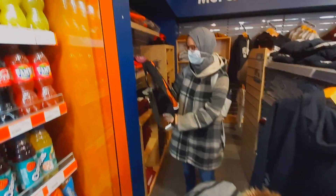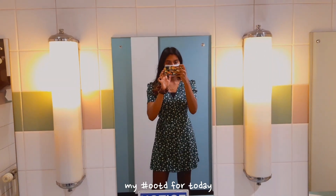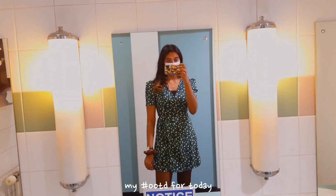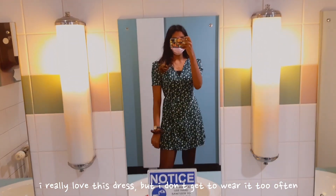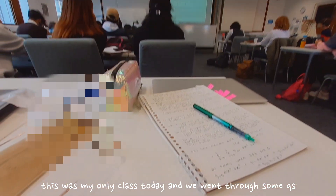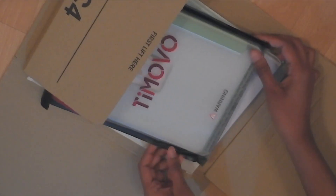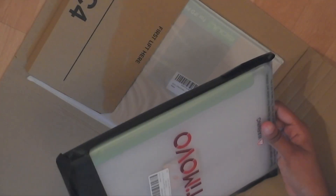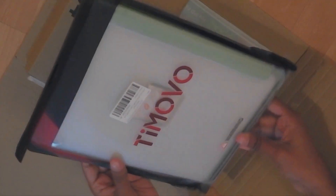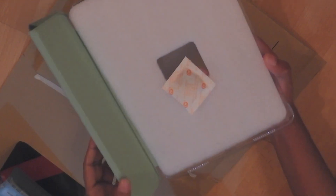They've even got PE kits over there. If you watched the vlog I made that came out last week, you would have seen that I got a new iPad for doing my work at university, and I actually wanted to use it but I wasn't able to because I was waiting for the case and the screen protector to arrive.